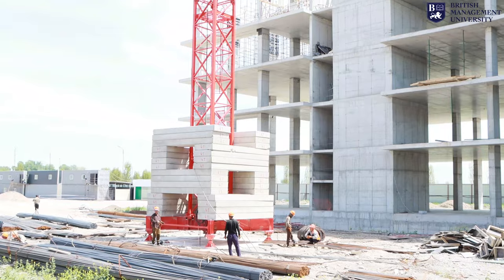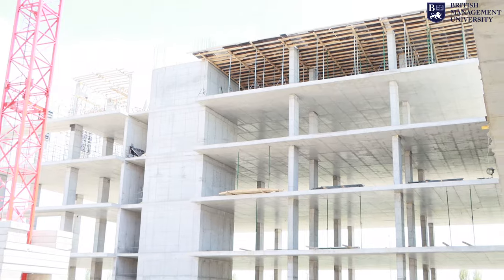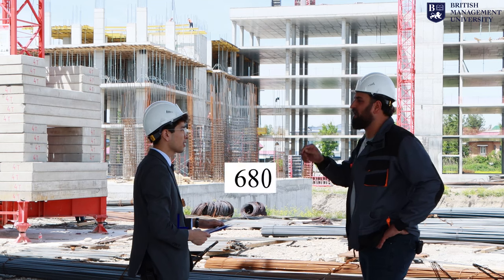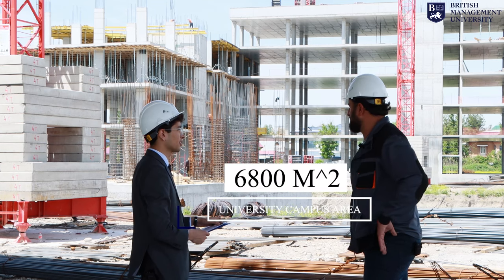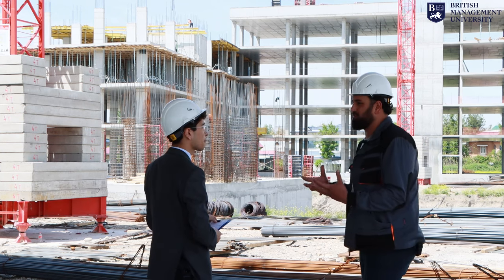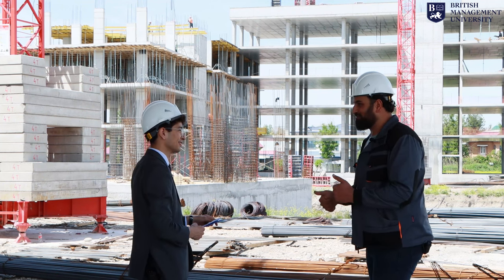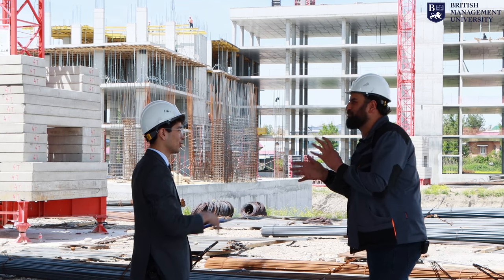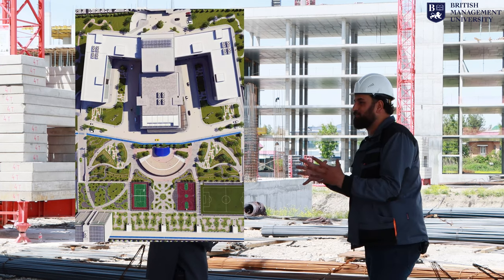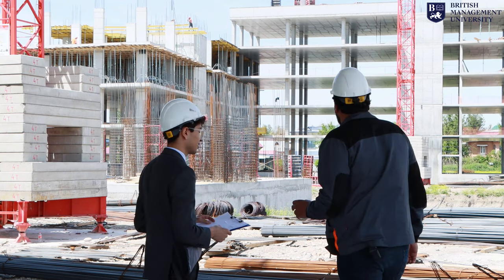I'm going to give you some information about the university. This university site is six thousand eight hundred square meters. The university consists of six blocks, and when you combine six blocks and look from a bird's eye view, it looks like a book — that's the architectural design.